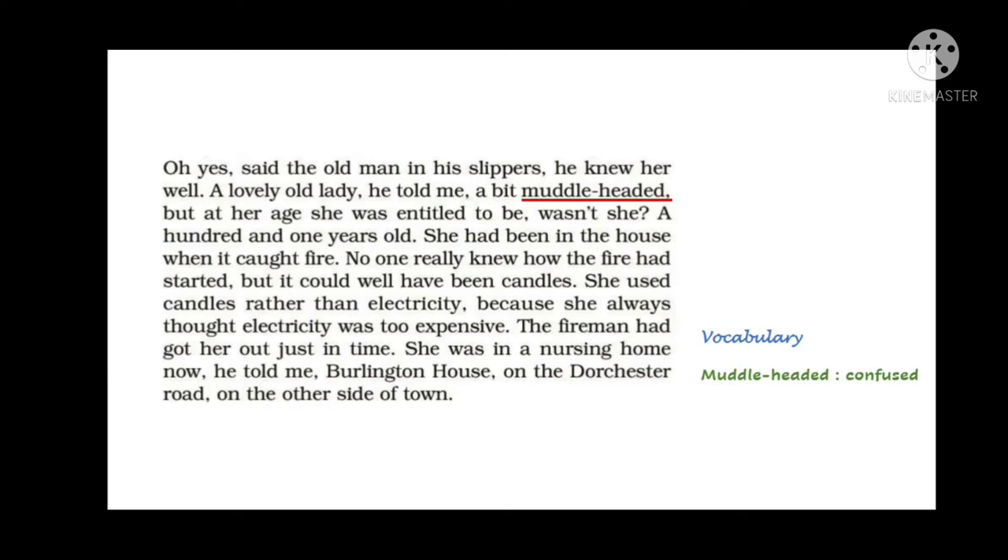The narrator went to the nursing home and found it easily. There were paper chains all in the hallway and it was lighted — it was Christmas Day when the narrator arrived. He said he was a friend of Mrs. McPherson and had brought a Christmas present for her. Through the dining room he could see everyone wearing paper caps and singing. The matron, the caretaker, also had a hat on and was very happy to see the narrator, even offering him a mince pie.